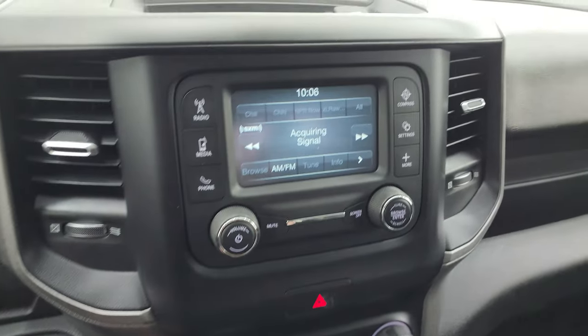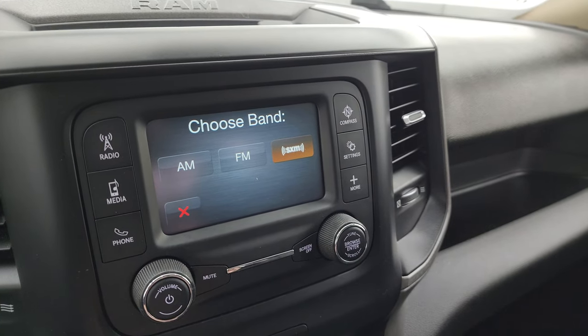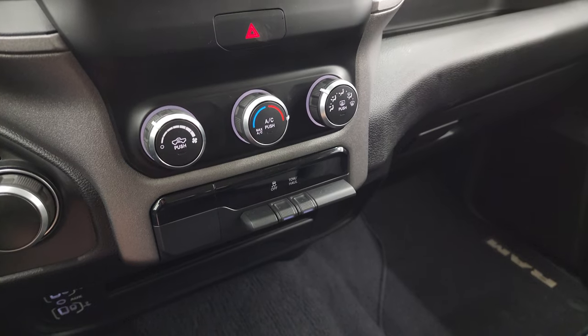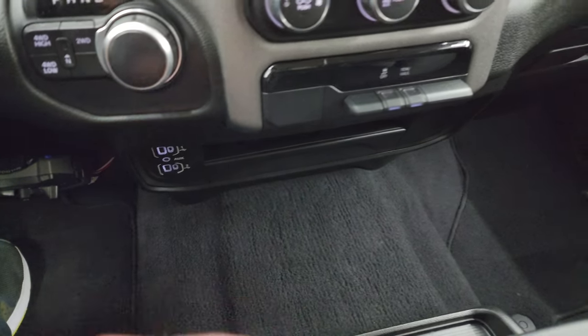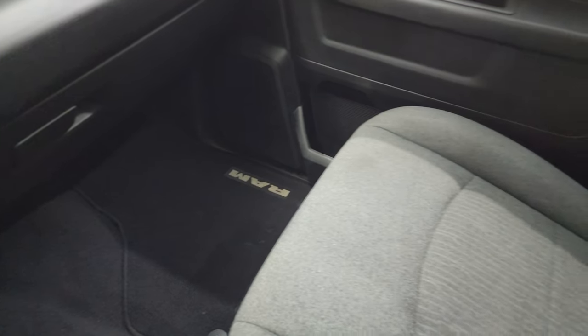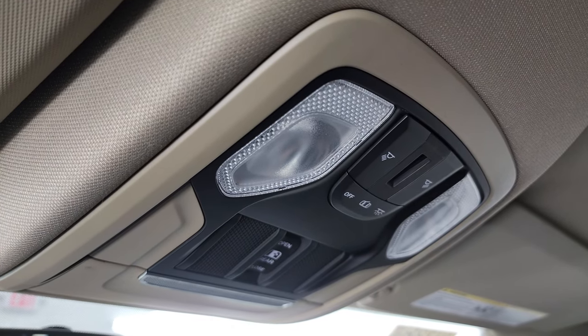You get the Uconnect 5-inch touchscreen radio with AM, FM, and Sirius XM radio capabilities. Down here is your climate control, stability control, and tow/haul mode. You get two USBs, two USB-Cs, and an AUX jack. Here is your keyless entry, which is in nice shape. The passenger side floor mat and seat are in excellent condition with no rips or tears. The headliner is in excellent shape and you do get map lights and the power sliding rear window button up top.